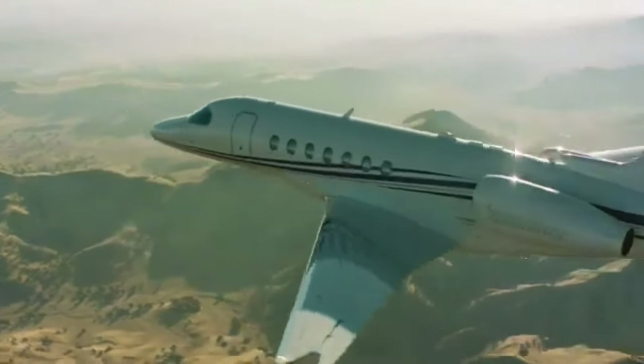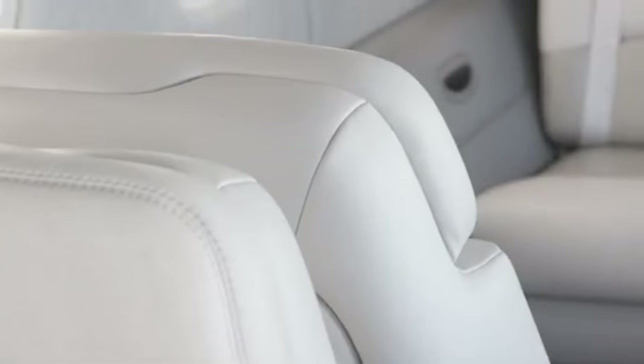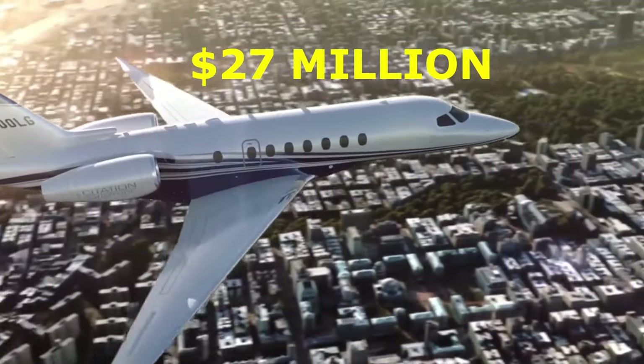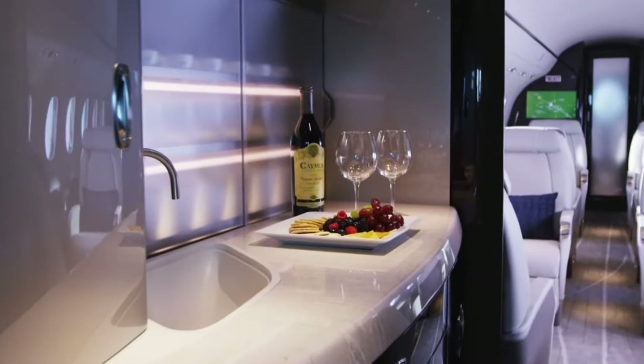Next up comes the Cessna Citation Longitude at number 9. This is the jet you want if you want to mix performance and luxury. At almost $27 million, it's a bit of a splurge, but comfort is something you can't really put a price on.